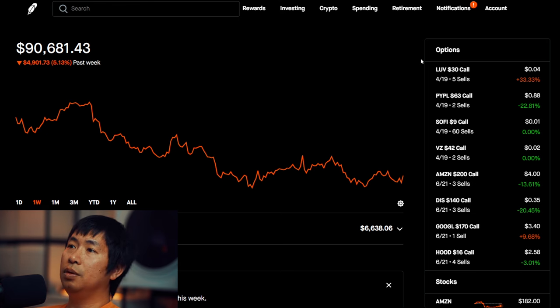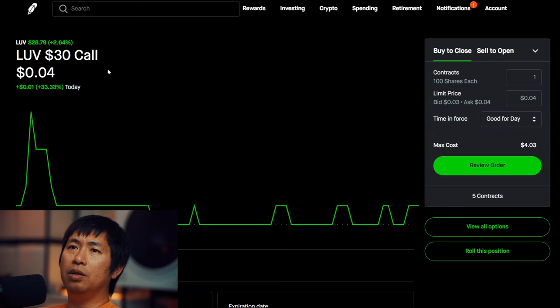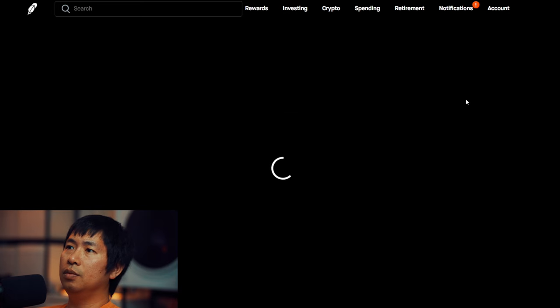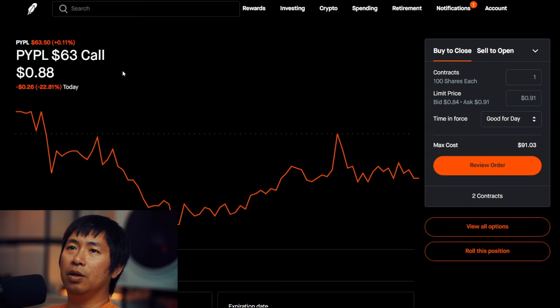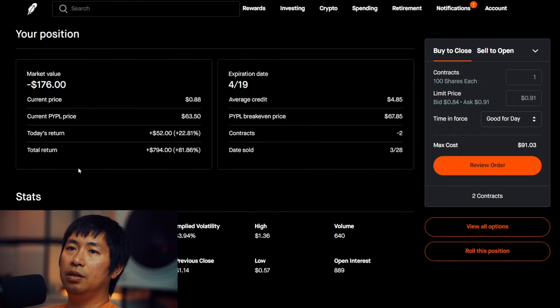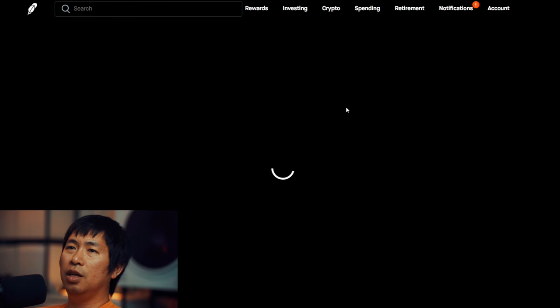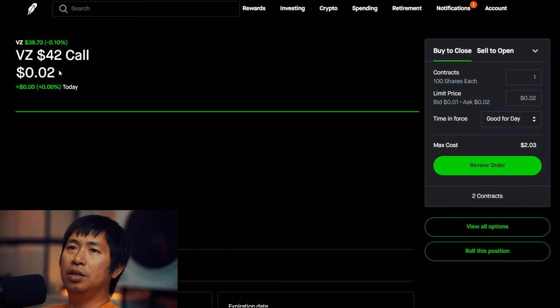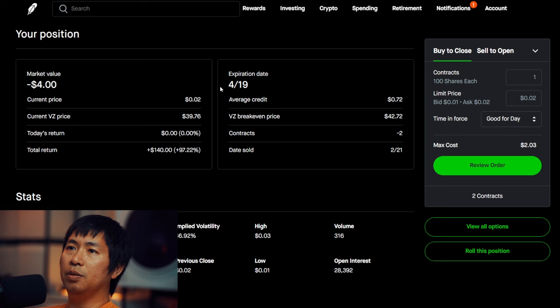Let's look at my positions. For my options, I'm selling LUV $30 covered calls. These expire April 19. Total return $225. I'm selling PayPal $63 covered calls. These expire April 19. Total return $794. I'm selling Verizon $42 covered calls. These expire April 19. Total return $140.